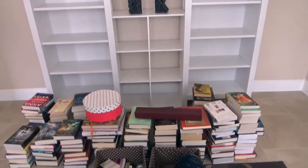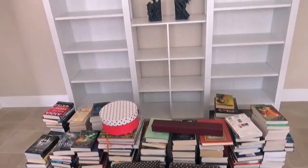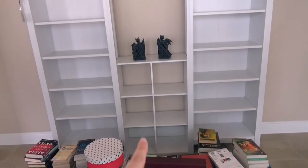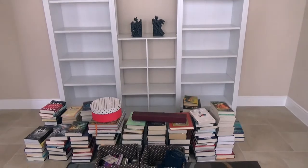So as you can see, I have all of my books on the floor with all of my book decorations. The two bookshelves on the end, this one and this one, are from Ikea, and this little shelf is from Target. Okay, so let's get started!